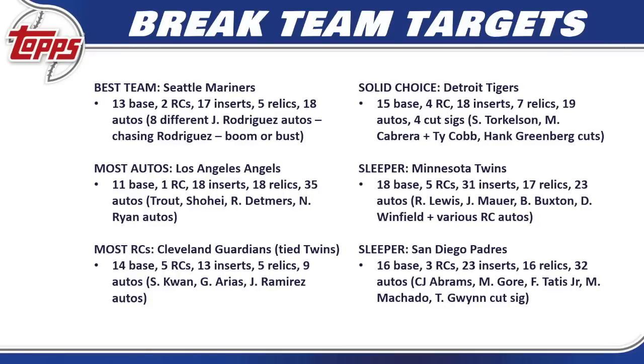My second sleeper: the San Diego Padres — 16 base cards, three rookie cards, 23 inserts, 16 relics, and 32 different autos — the second most amount of autos in the set right behind the Angels. Some may say they're not a sleeper because of CJ Abrams, but he's below Spencer Torkelson on the hierarchy and gets overlooked. The Padres' auto checklist is fantastic: CJ Abrams, McKenzie Gore, Fernando Tatis, Manny Machado, Tony Gwynn cut signature, Joe Musgrove, and a decent amount of rookies at three.